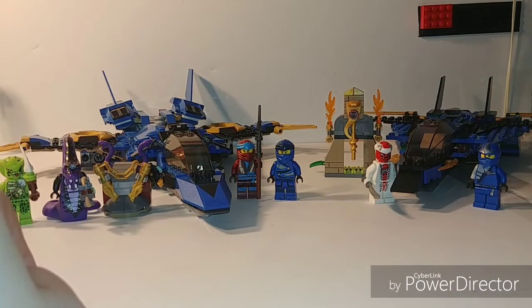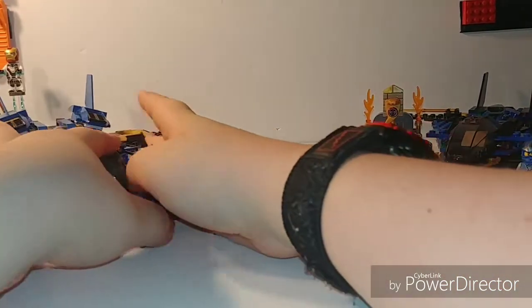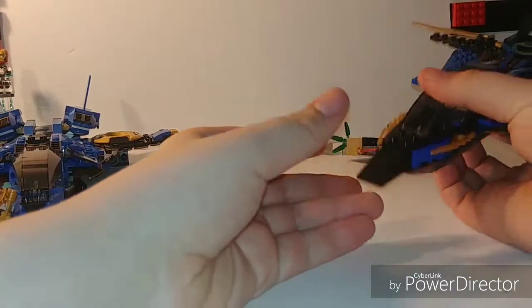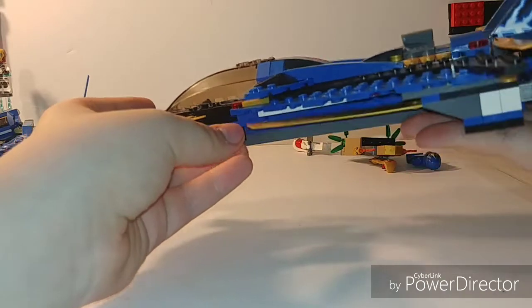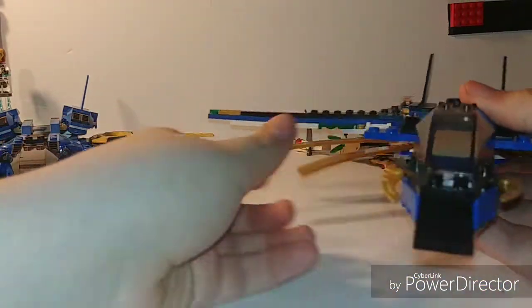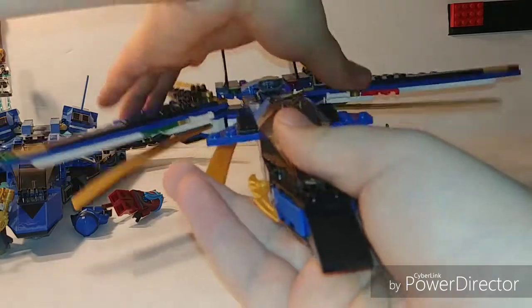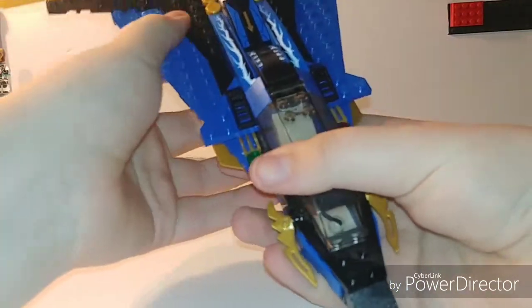Our next category is playability. We'll start with the 2012 Stormfighter. There's really not that much playability here — no spring-loaded shooters, no stud shooters, no flick-fire missiles, nothing like that. There's one main playability feature, and that is to push this open and the wings will fold out. That's the main feature, and I think it looks really good when you do that. If they didn't include that, this set just would not be that great to me.